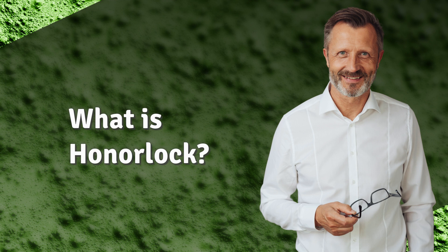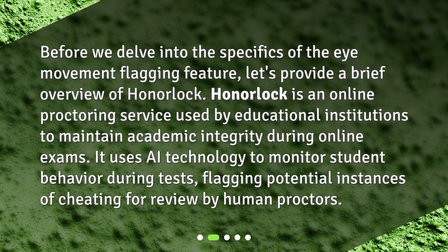What is Honorlock? Before we delve into the specifics of the eye movement flagging feature, let's provide a brief overview. Honorlock is an online proctoring service used by educational institutions to maintain academic integrity during online exams. It uses AI technology to monitor student behavior during tests, flagging potential instances of cheating for review by human proctors.